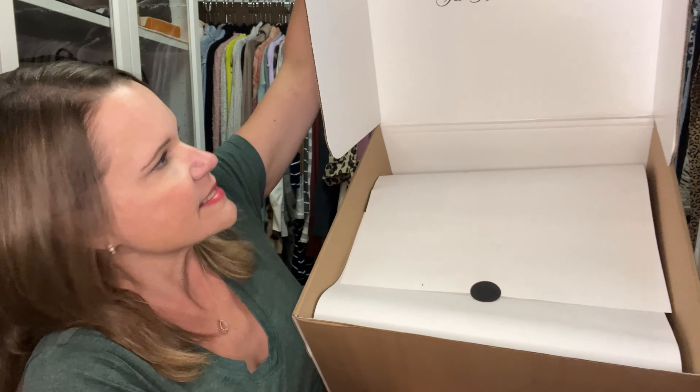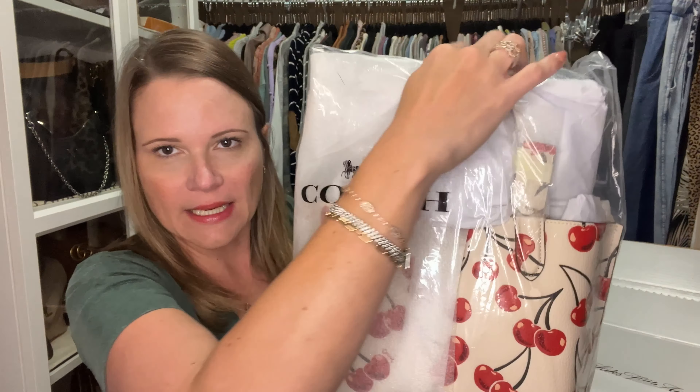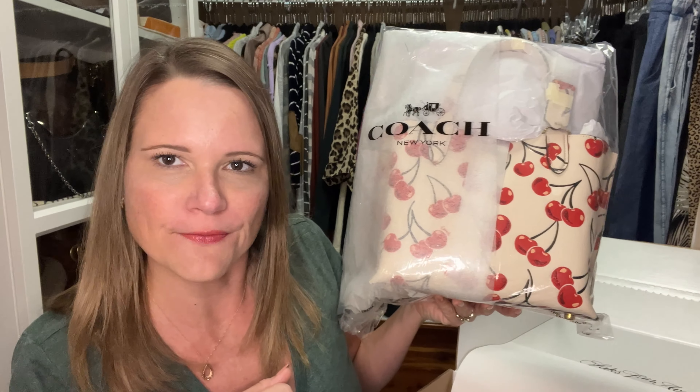I am incredibly impressed with the size of the box — that means to me that it was packaged with care. You can see here it says Saks Fifth Avenue. It has a little bit of wrapping; the bag isn't incredibly well padded but it is still factory wrapped. Can you guess what this is? This is the Willow 24 tote.